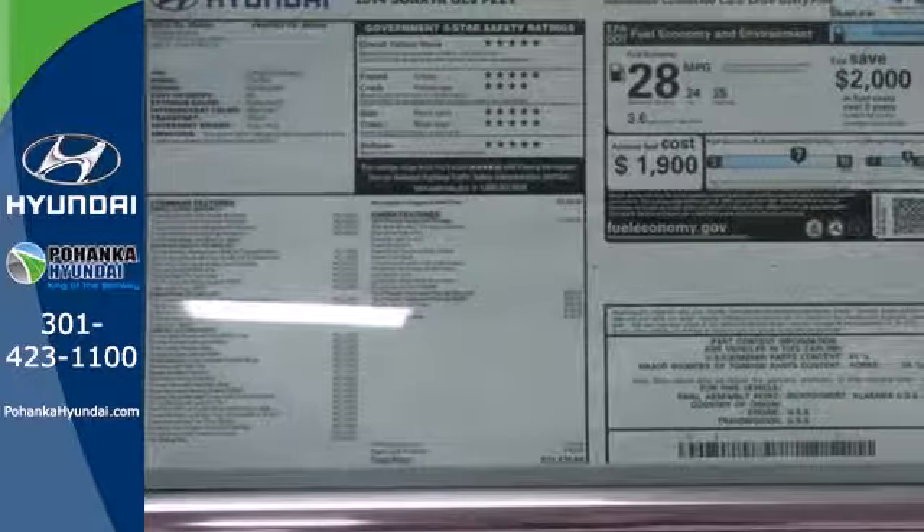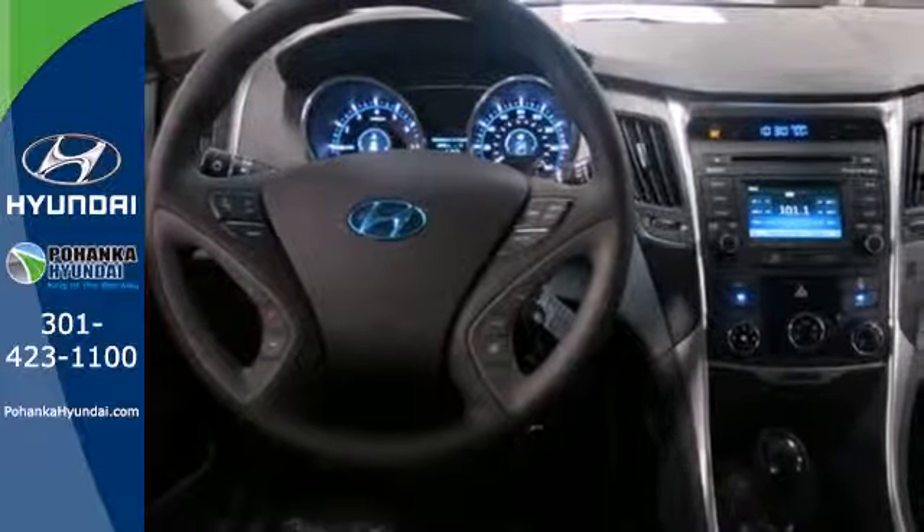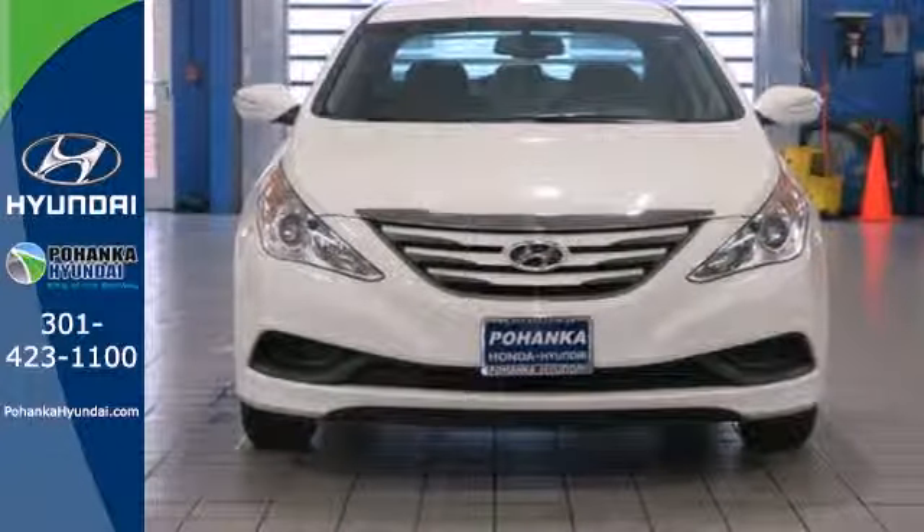This one also features keyless entry, multi-function steering wheel, an emergency communication system and multiple airbags. Swing by today and see why it's been touted as a most dependable midsize car.